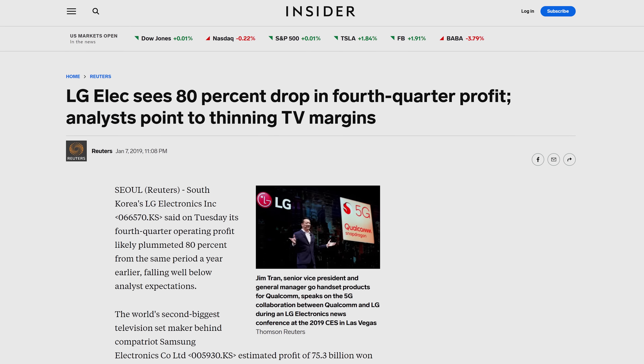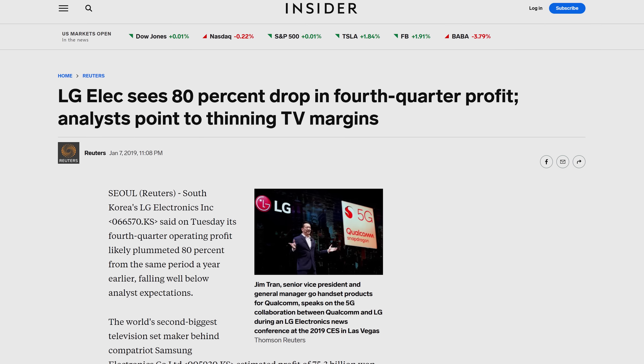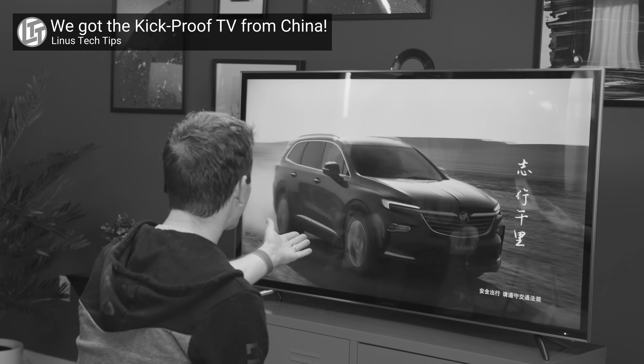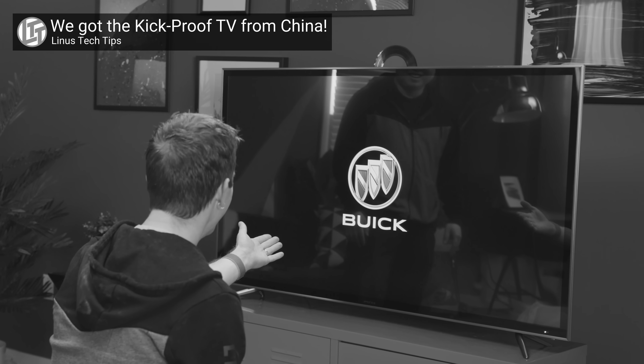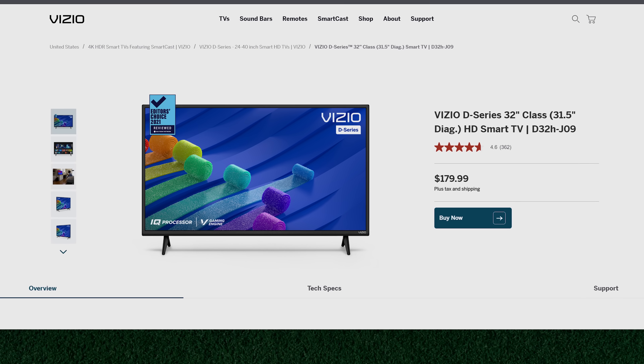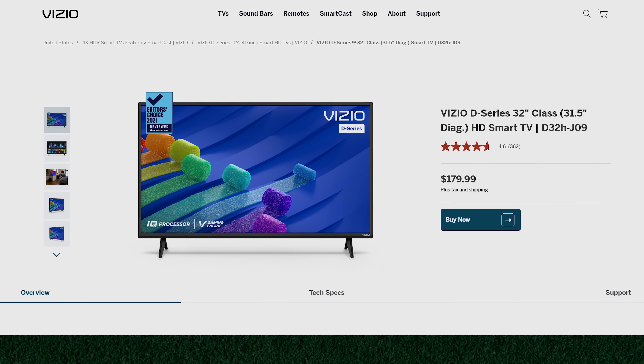Something else to consider is the fact that TVs themselves are rather low margin items, meaning they don't typically make a whole lot of profit for the manufacturer, especially at the low end. As it's become easier to manufacture TVs over the years, there's lots of supply to go with increased competition, driving prices down. And the fact that smart TV manufacturers get revenue from all the ads their sets contain means prices have dwindled even further, to the point that it's not hard to find smart TVs for below 200 US dollars.